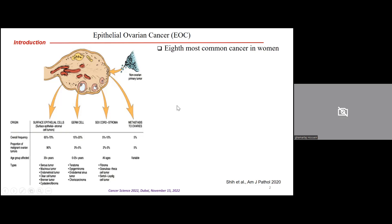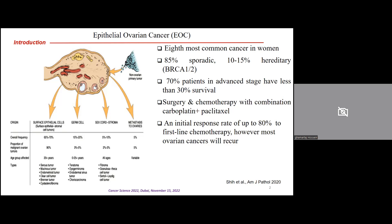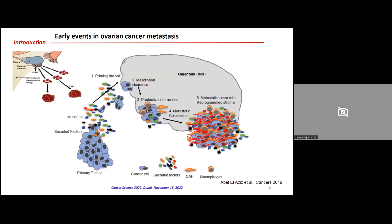Ovarian cancer is the eighth most common cancer in women, and only 10% to 50% is hereditary, due to BRCA1 and BRCA2 mutations, while 85% is sporadic. Unfortunately, despite a good response to first-line chemotherapy, more than 70% of patients in advanced stages of ovarian cancer recur again, and the survival rate is less than 30%.